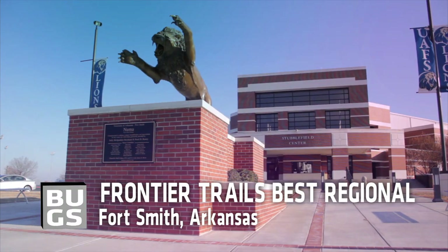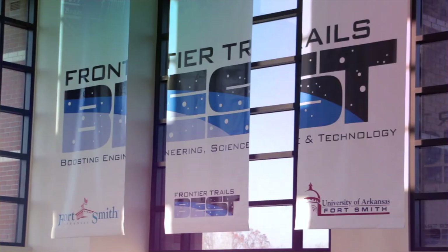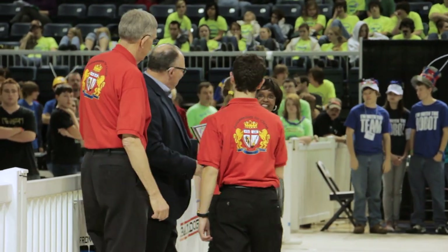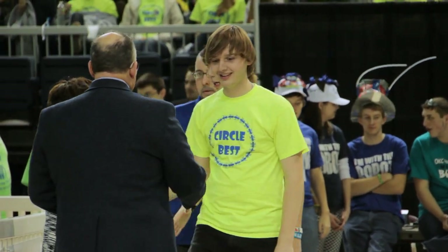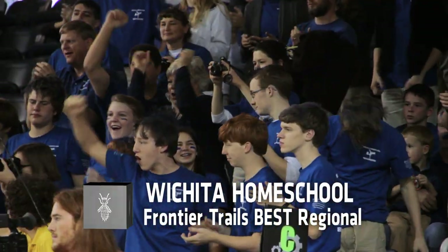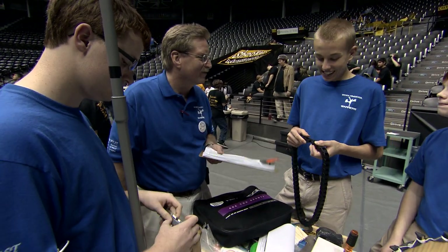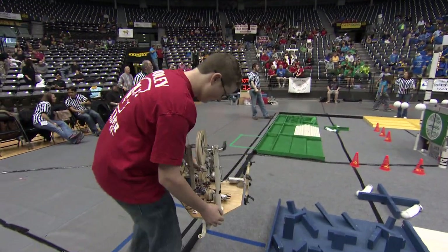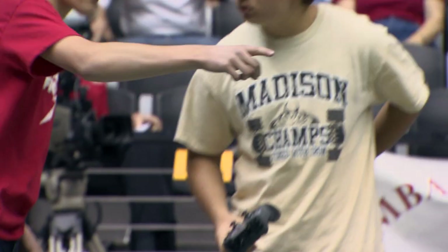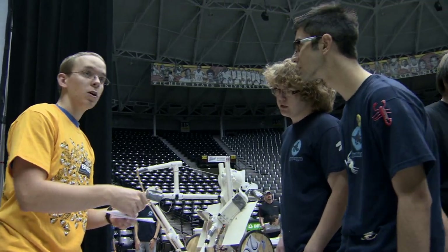With the results in, Kansas BEST sent six teams to the Frontier Trails BEST Regional in Fort Smith, Arkansas. There, Kansas teams dominated the competition, taking first, second, and third in the robot competition. The BEST Award went to Wichita Home School, with Circle coming in third. Teachers, though, say the real reward was the experience itself. I've had kids impress me more than I ever realized was going to happen. I've seen creativity out of kids that I didn't imagine had a bone of creativity in them, and ideas that completely surprised me.